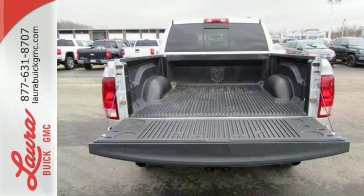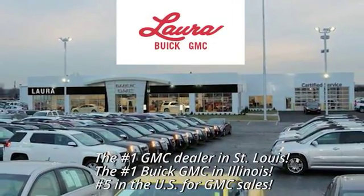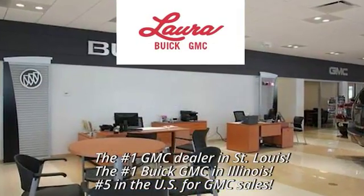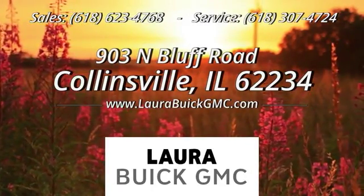Come on in today and see it for yourself. At Laura Buick GMC, your Buick dealer in the St. Louis area. We're conveniently located at 903 North Bluff Road in Collinsville, Illinois.